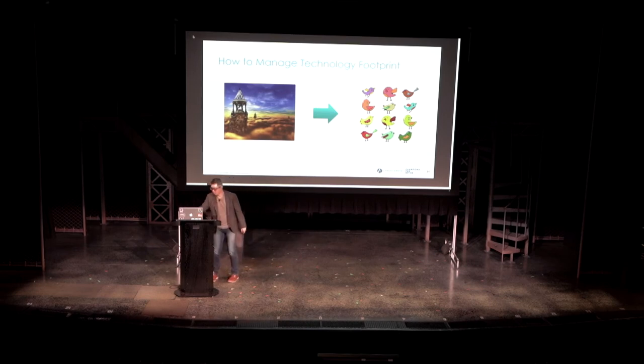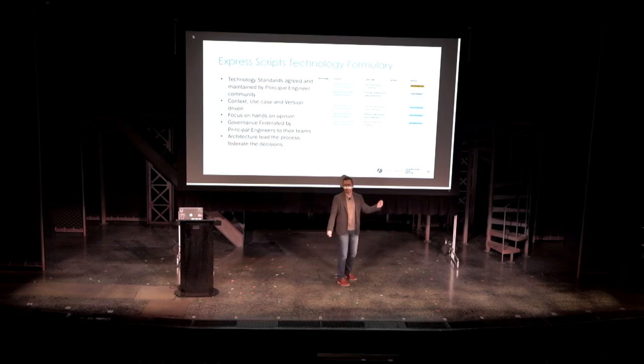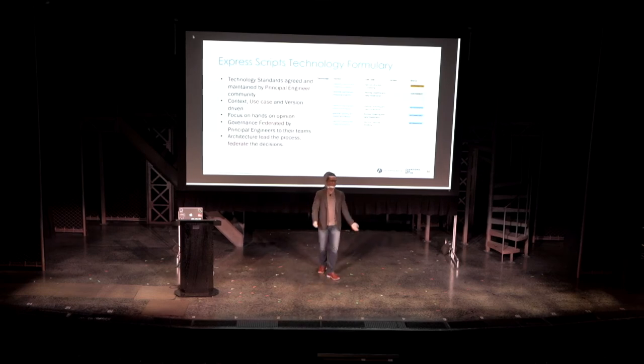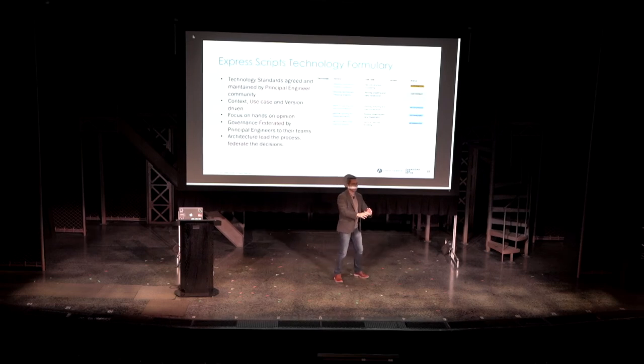So what we did is build something called the technology formulary — a term from pharmacy. We build a technology standard agreed and maintained by the people doing the work. We do not have enterprise architecture create a bunch of standards that the development team needs to follow, where architects haven't even touched the software. We want any technology standard to be agreed and maintained by the engineering community. It is very context-, use-case-, and version-driven — we don't want to get into a situation where if a software is approved, our developers find the worst way to use it.